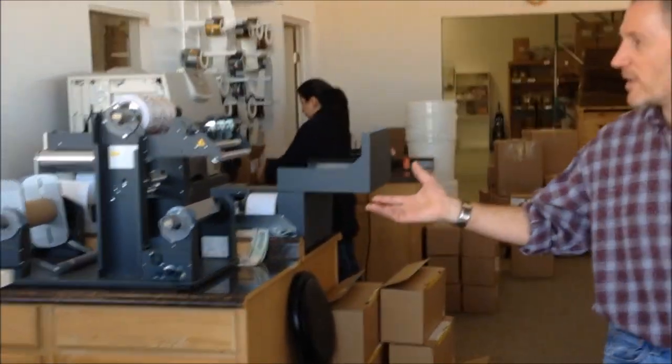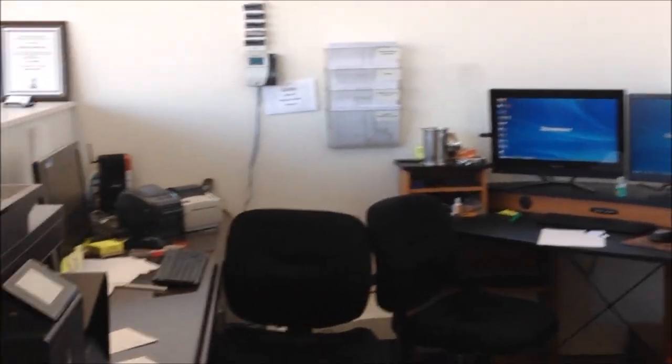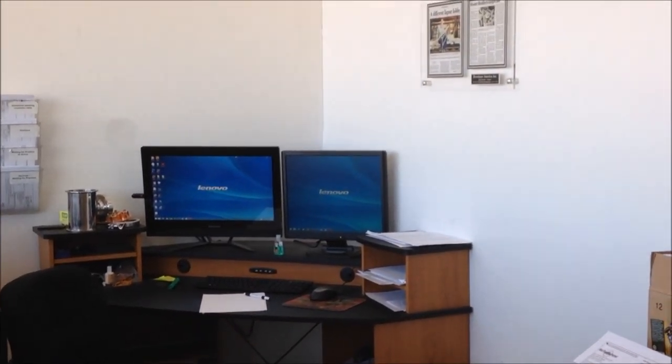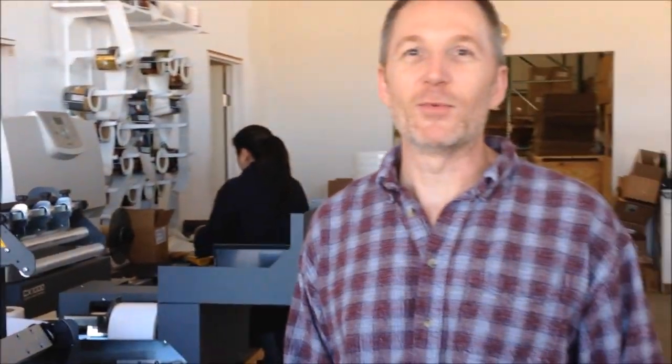We'll start with where the order processing goes on, as well as Mary taking care of all of our web, SEO, Facebook, the whole bit. You won't see her because she's on the other side of the camera.